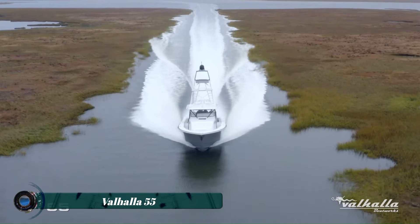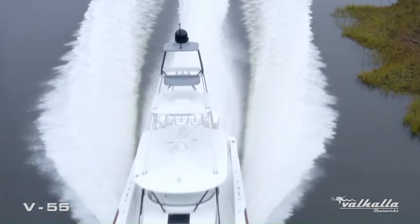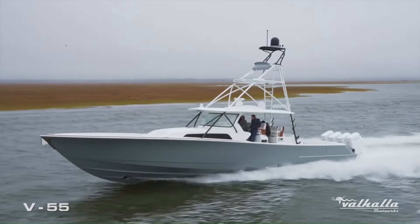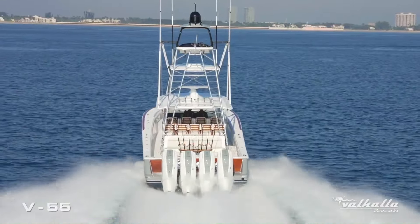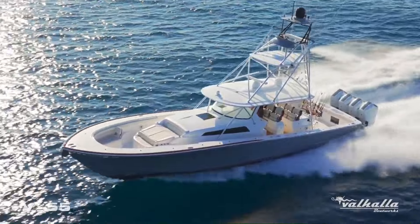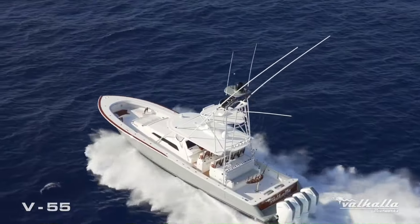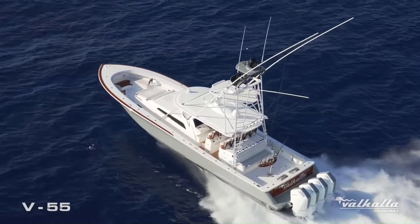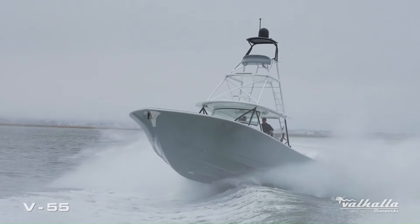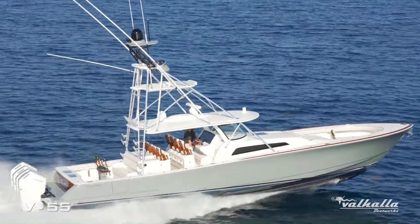The Valhalla 55 is a high-performance boat that combines sleek design with cutting-edge technology to deliver an exhilarating experience on the water. Built by Viking Yachts, the Valhalla 55 is part of their prestigious Valhalla Boatworks series, known for blending power, luxury, and innovation. This model features an advanced hull design that ensures a smooth, efficient ride even in challenging conditions.